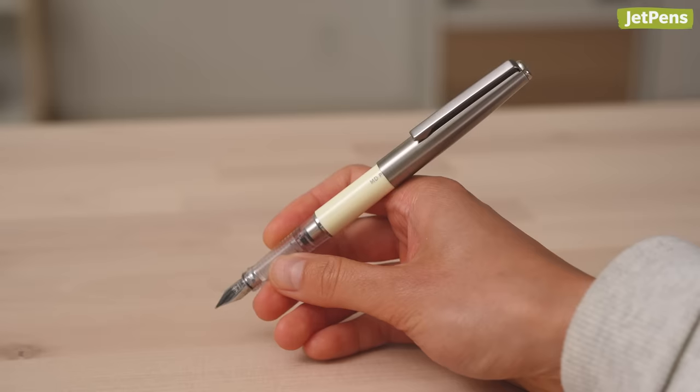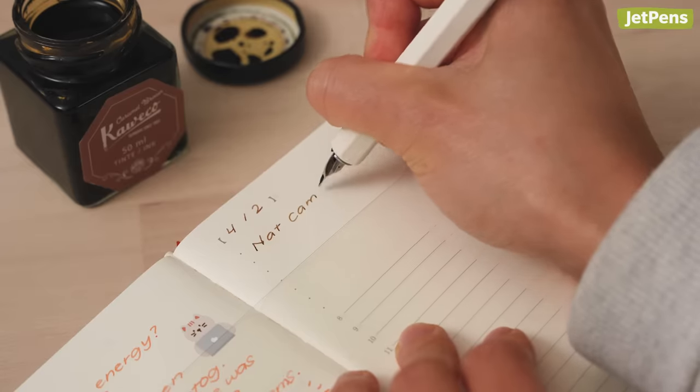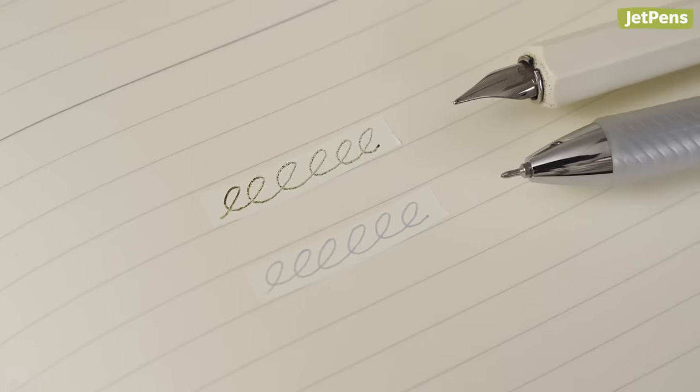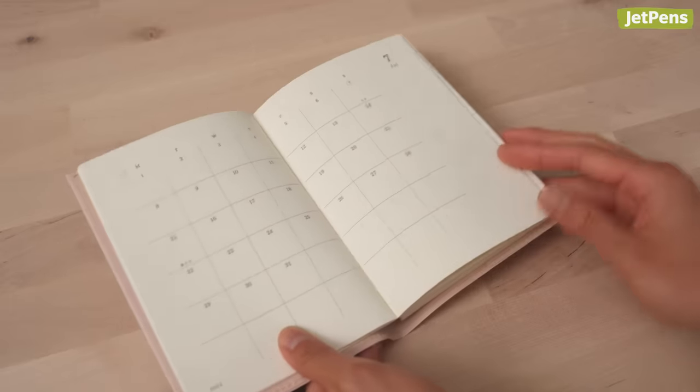Accessories for the MD Series: if you want to match the MD aesthetic, try the MD fountain pen and dip pen. Both pens have lightweight bodies and unique nibs that resemble a bird's beak. MD correction tape blends seamlessly into the paper and is available in 6 mm, fitting neatly between 7 mm rule lines. Note that fountain pens might not write well over the correction tape, but regular pens will work just fine. MD notebook covers keep your notebook dust and scuff-free, sized to fit MD diaries and standard MD notebooks, and come in different materials. For more MD accessories, read our comprehensive guide linked in the card.